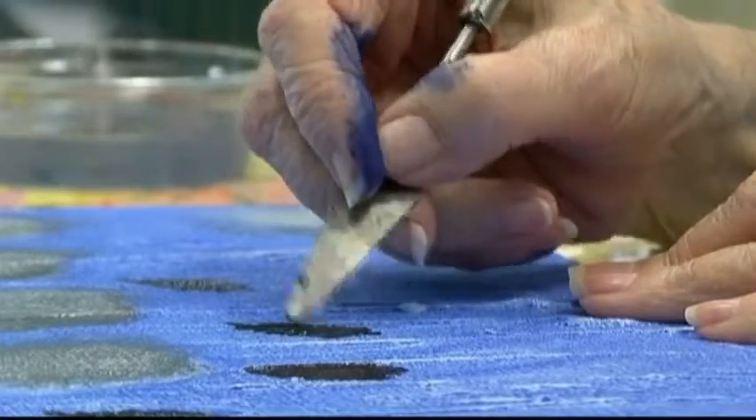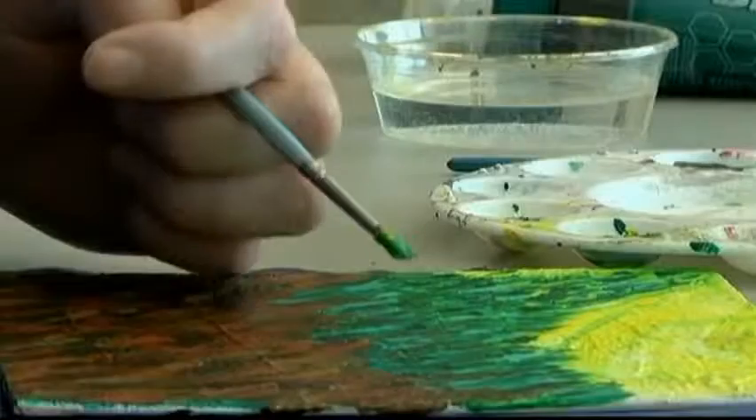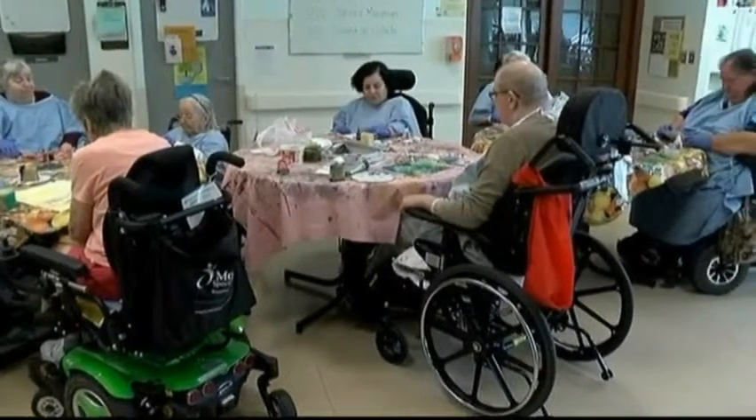Funded through donations to the Eldercare Foundation, the Aberdeen Art Program is challenging and popular. This year I've seen a big difference — I don't have to porter residents to the program as much. They come on their own, they come early. We've definitely created a little community.